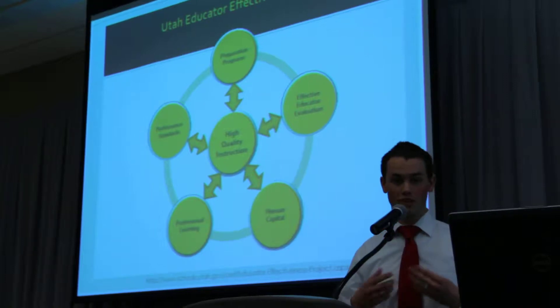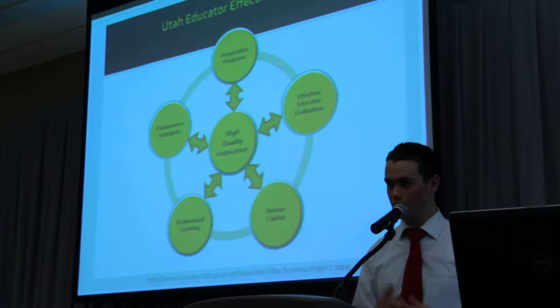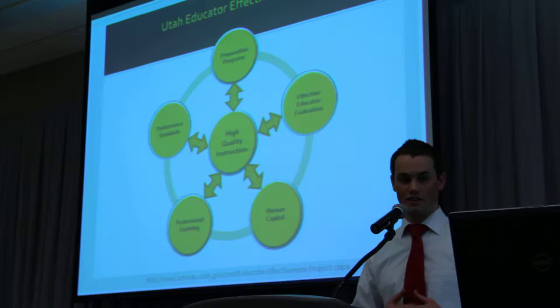That's the retaining and promoting of teachers, creating a better work environment. And the most important part of this is the effective educator evaluation. As a research team, we decided that would be where we want to focus all of our attention — on these evaluations of teachers.